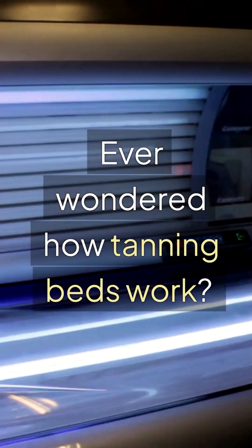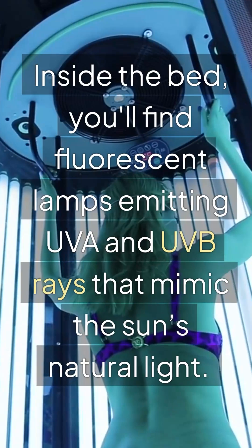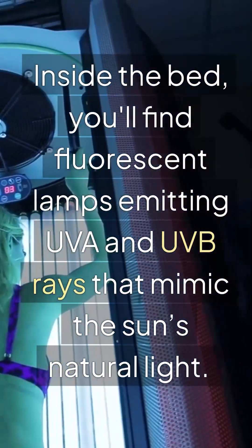Ever wondered how tanning beds work? Let's break it down. Inside the bed, you'll find fluorescent lamps emitting UVA and UVB rays that mimic the sun's natural light.